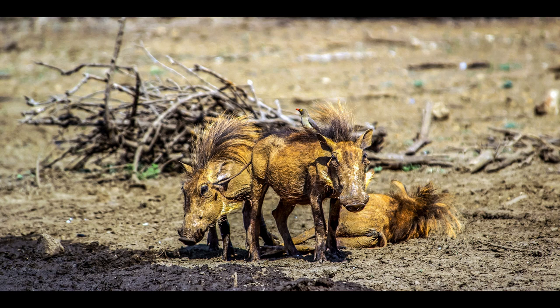Desert warthogs become reproductively mature at one to one and a half years of age. They are threatened by habitat loss through degradation and fragmentation, as well as hunting. The larger tusks are traded as souvenirs in Somalia and sometimes exported. These animals also face competition at waterholes and for grazing with domestic livestock. Desert warthogs suffer as well from climatic conditions including droughts, high rainfall, low temperatures, disease, and predation.